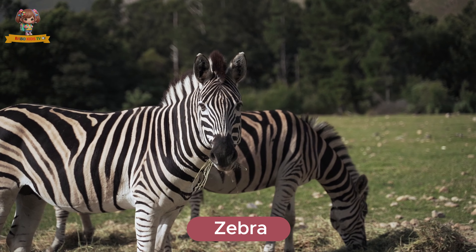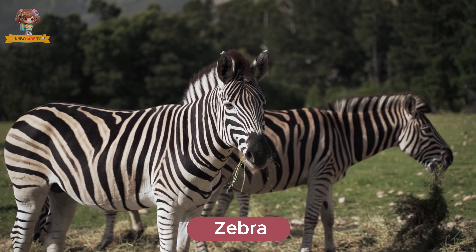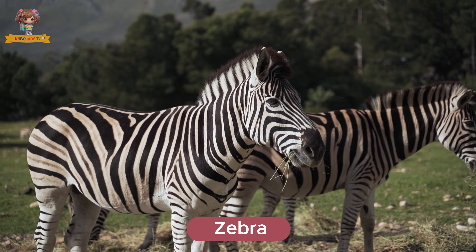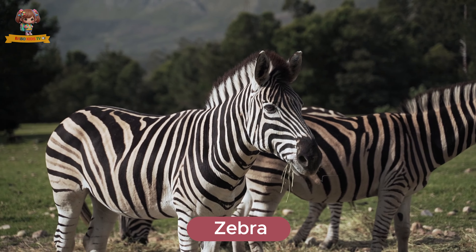Here's a zebra. Zebras have distinctive black and white stripes that make them stand out. They live in the African plains and travel in herds. Zebras eat grass and have strong social bonds within their group.